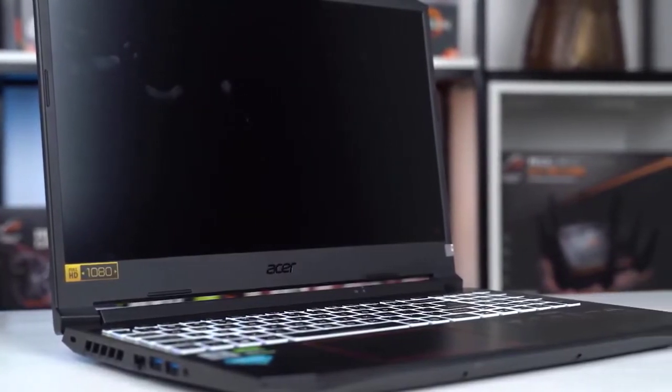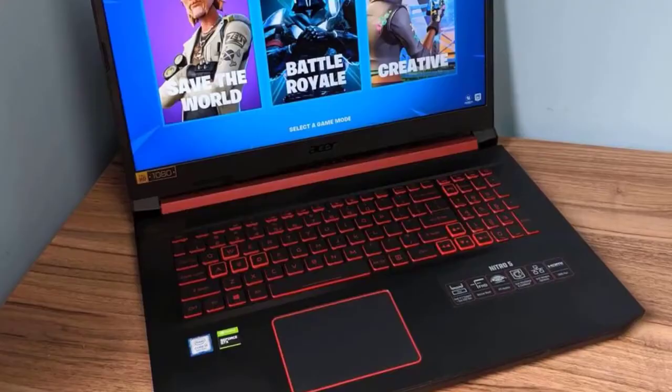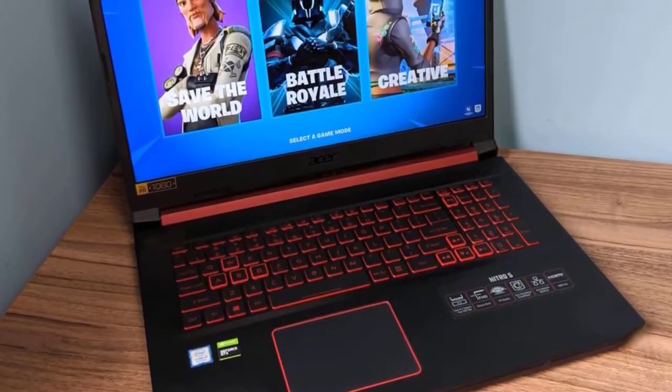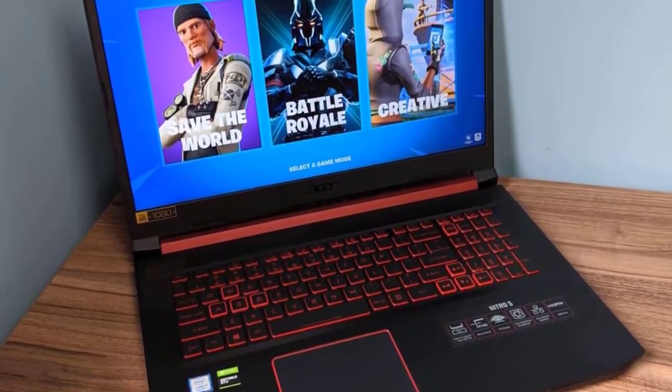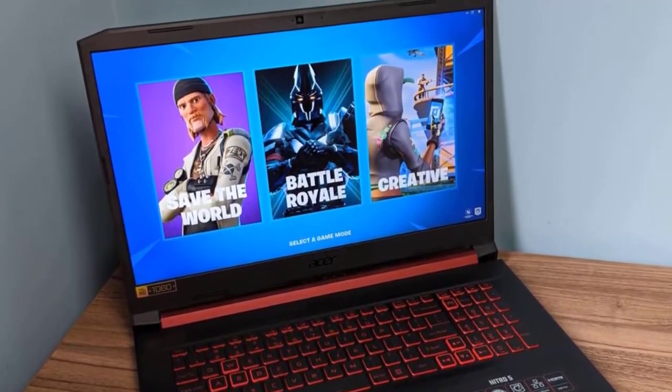In terms of design and aesthetics, the Acer Nitro 5 is not the most streamlined or sleekest device. It's also pretty substantial at 5.4 pounds and measures about an inch at its thickest. It has a brushed aluminium design that gives it a bit of a classier look compared to the rest of the body.